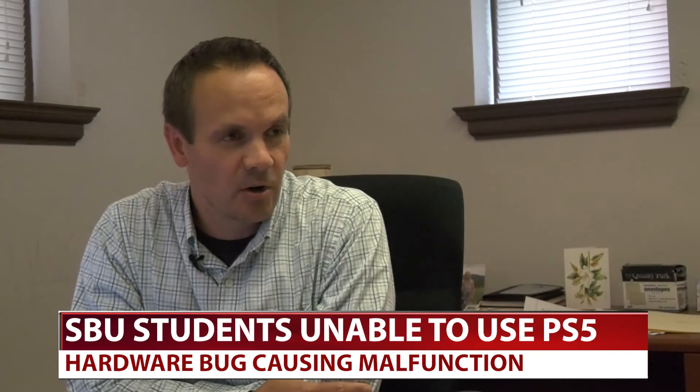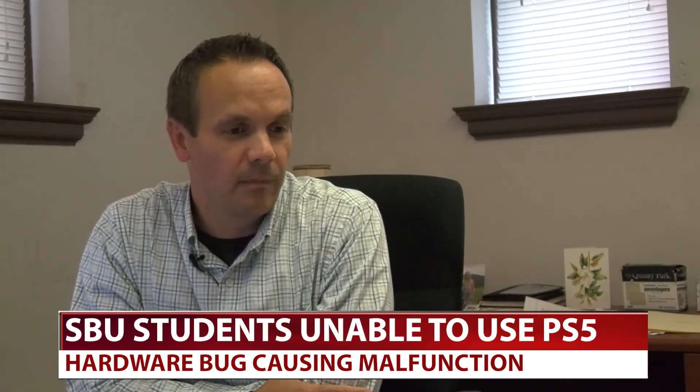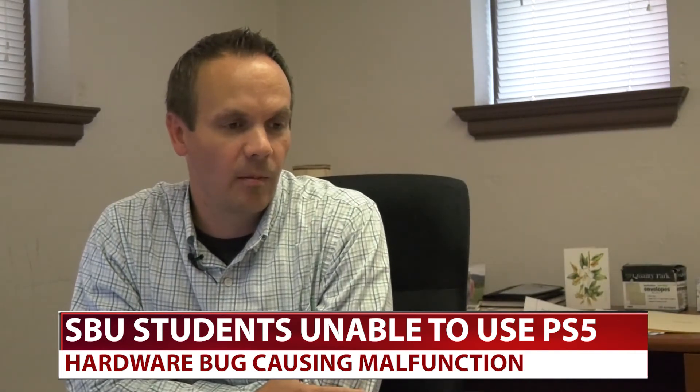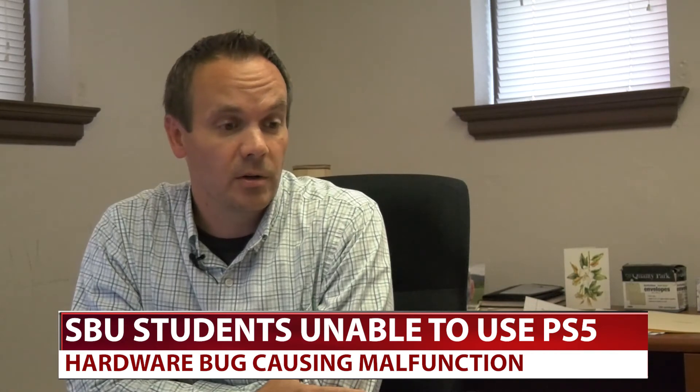He talked to Dr. Hoffman about what some of the workarounds and fixes for the connection issues might be, so students can keep playing on their valuable consoles. We were able to turn off a feature on our wireless network that this bug was conflicting with. If any students are continuing to have a problem, they should call us and Jeremy will work with them — but we should be good to go.